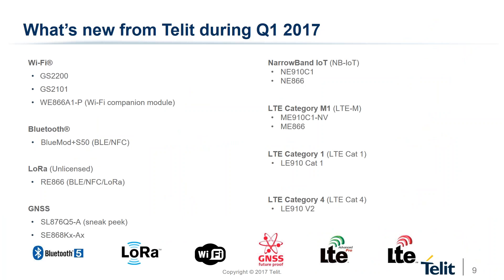Tellit announced a handful of new modules this quarter across all technologies — from short-range, low-power wide area network, GNSS, and cellular, including high and low category LTE. Many of our products announced this quarter are industry-firsts, developed in collaboration with our leading IoT partners.